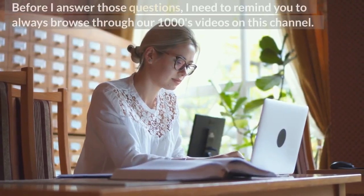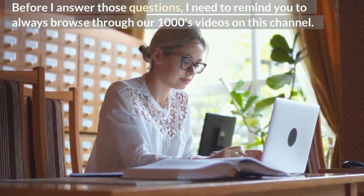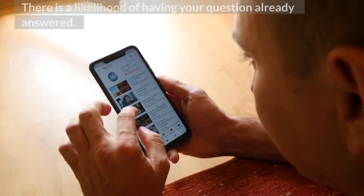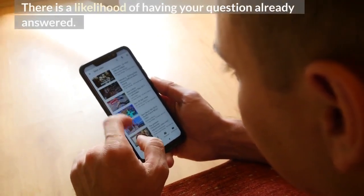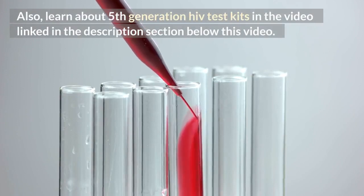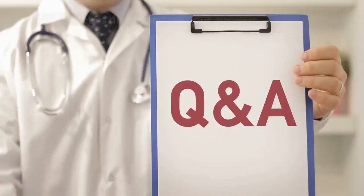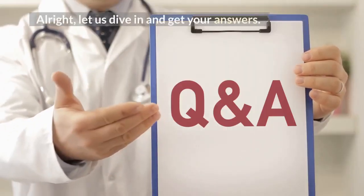Before I answer those questions, I need to remind you to always browse through our thousands of videos on this channel — there is a likelihood of having your question already answered. Also, learn about 5th generation HIV test kits in the video linked in the description section below this video. Alright, let us dive in and get your answers.